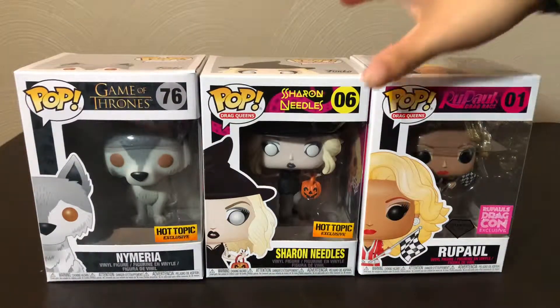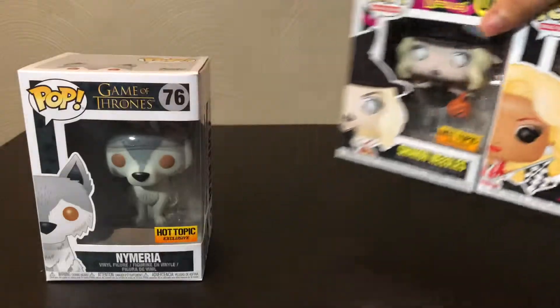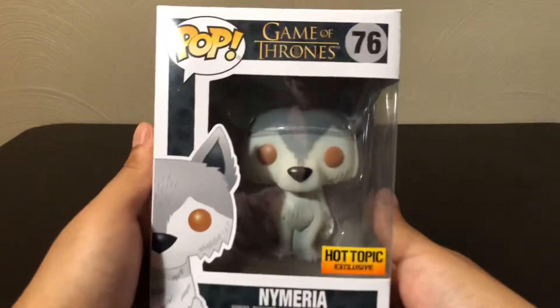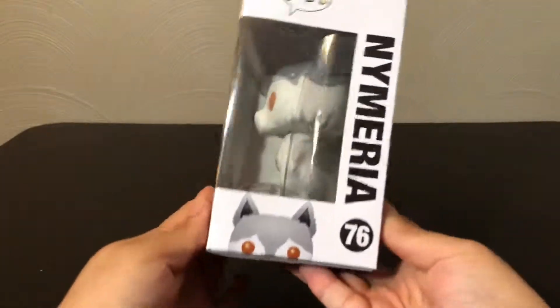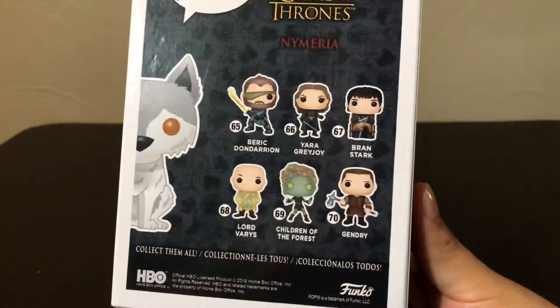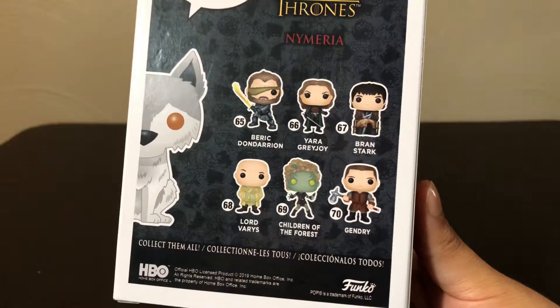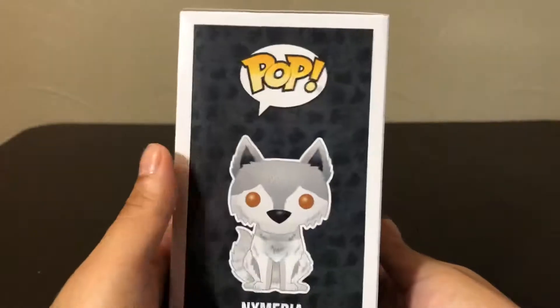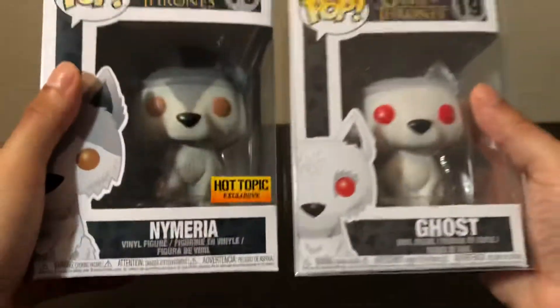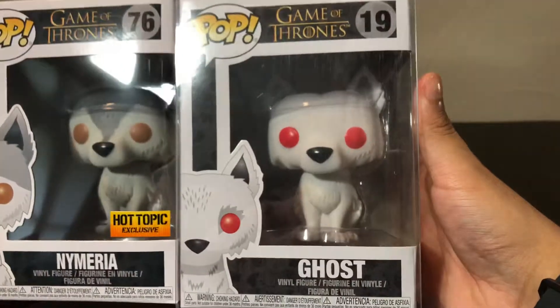We can start with Nymeria first since these two are kind of from the same category. Here's a look at the box. She was from the last set that came with Beric, Yara, Bran, Lord Barristan, Children of the Forest, and Gendry. She looks a lot like Ghost, which I'm pretty sure is basically the same sculpt, just a different paint job.